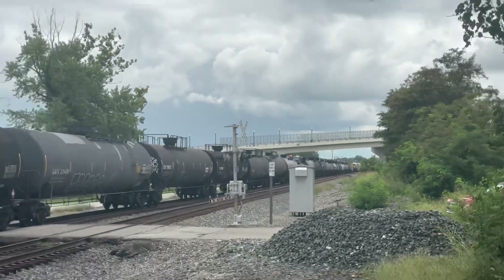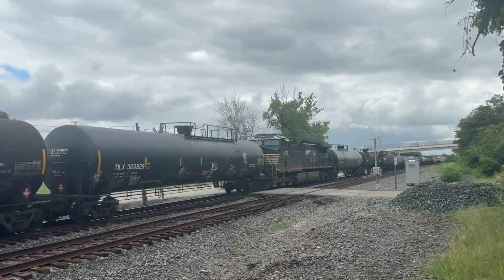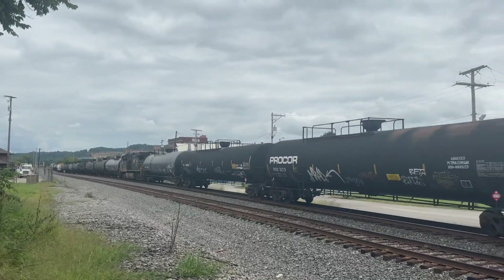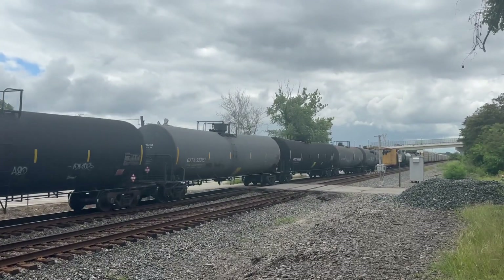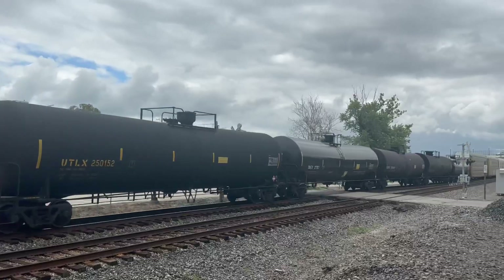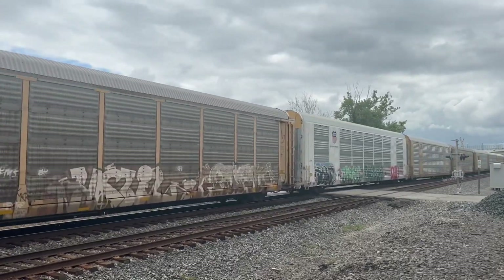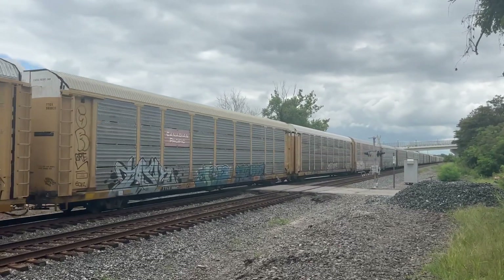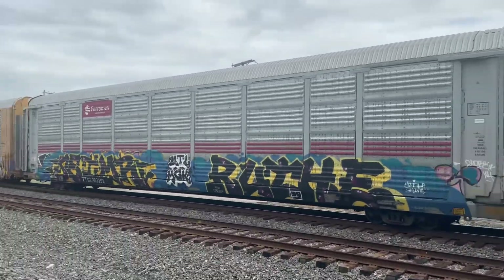There it is! DPU! 4208, DPU! DPU working hard! Awesome! Autorack! Let's go! Empty! That was cool!